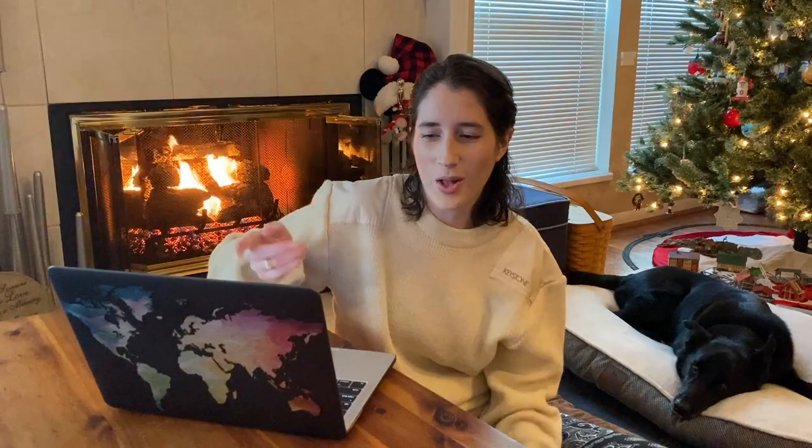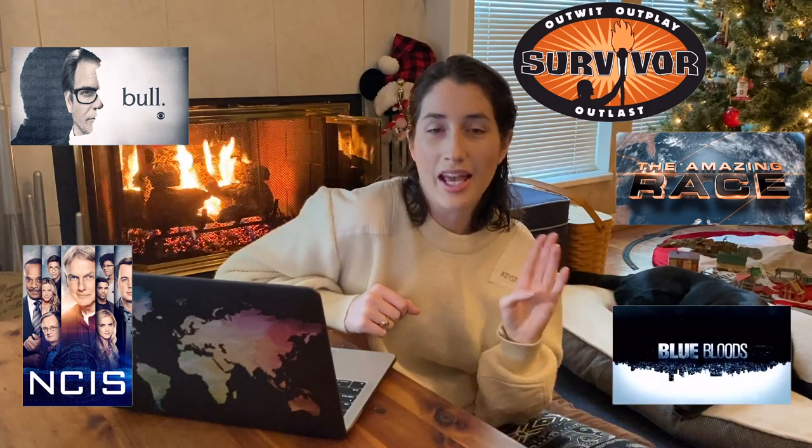I have subscriptions totaling $10. I pay for CBS All Access because essentially all my shows are on CBS — I watch Bull, NCIS, Survivor, The Amazing Race, and Blue Bloods, so I have a CBS show for almost every day of the week. And then I'm subscribed to a Patreon for a podcast called Rob Has a Podcast — it's hosted by a guy who competed on Survivor and podcasts about Survivor and different reality shows. Each is $5, coming to $10 a month.